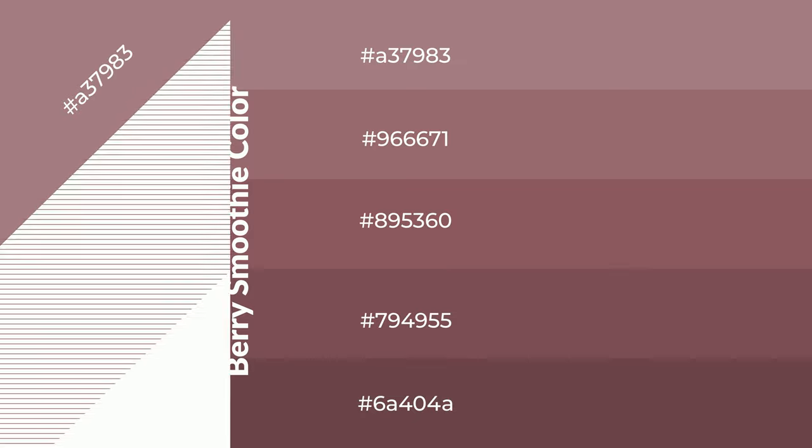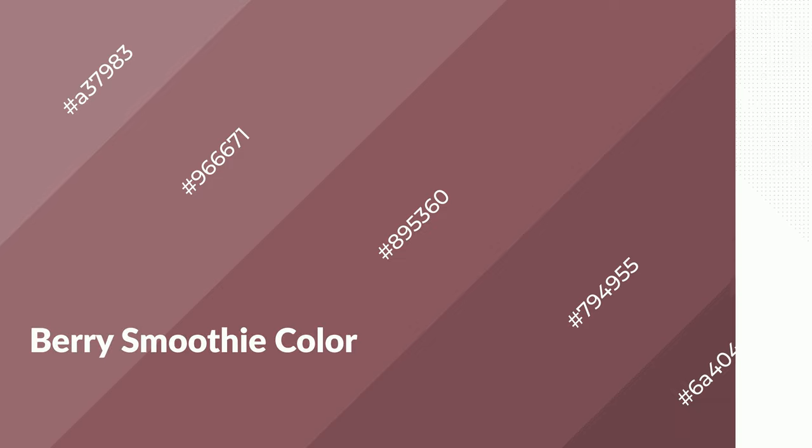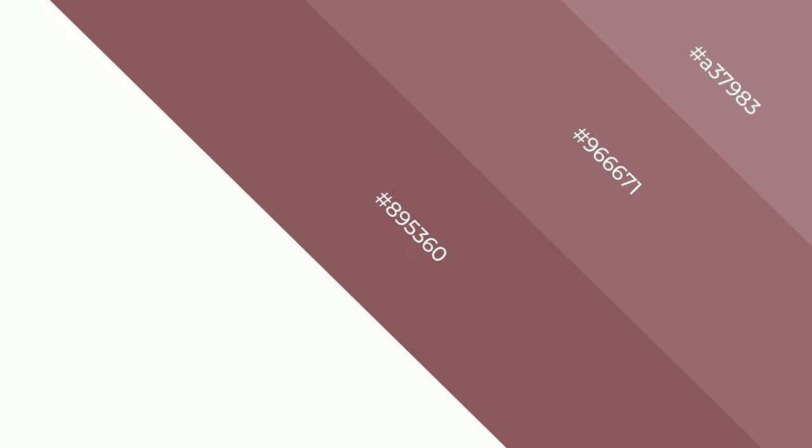To generate shades of a color, we add black to the color. Shades are used in patterns, 3D effects, and layers, and they create depth and drama. Berry smoothie is a warm color and it emits cozier and active emotions.